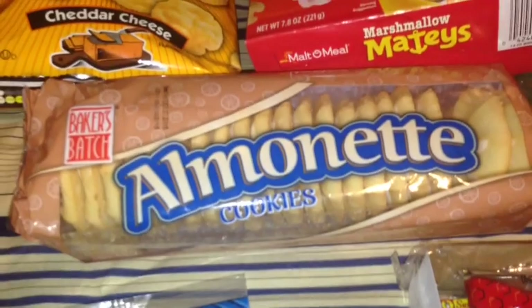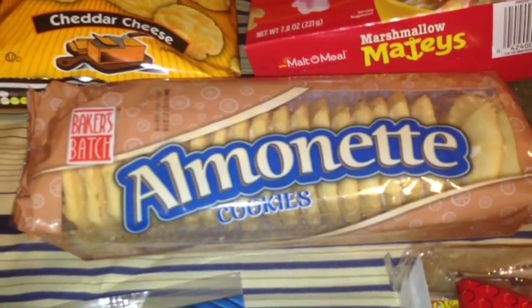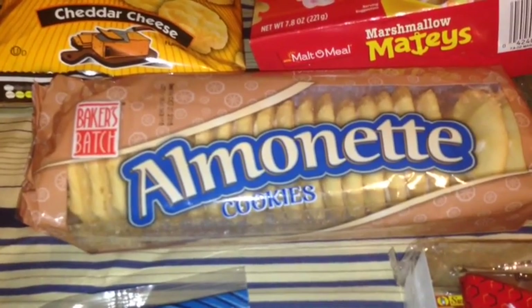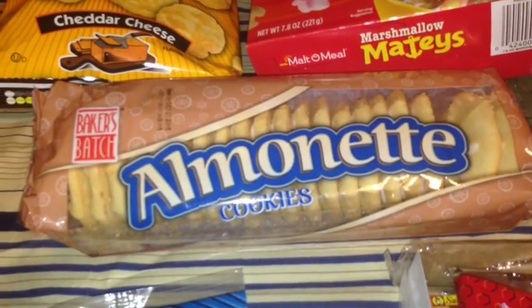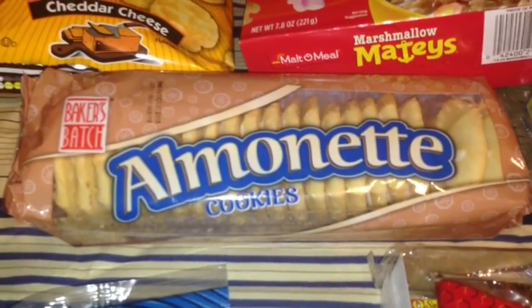I also picked up these Almanet Cookies by Baker's Batch. I've never tried them, but Mommy Loves Gigi buys them all the time and she says they're delicious, so I thought I'd give them a whirl.